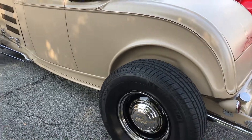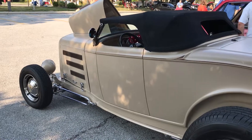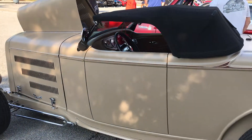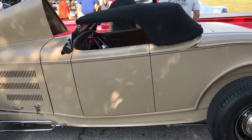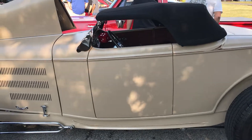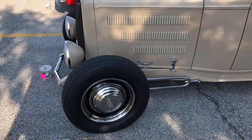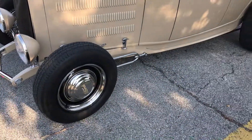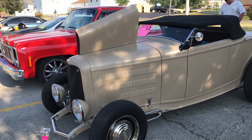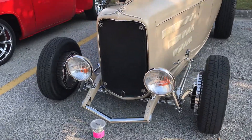It is a glass body. He says they keep the top up most of the time just so the air circulation is better. They do have plexiglass windows they can put up, which helps in rain, but you wouldn't want to get caught in a big downpour in this car.